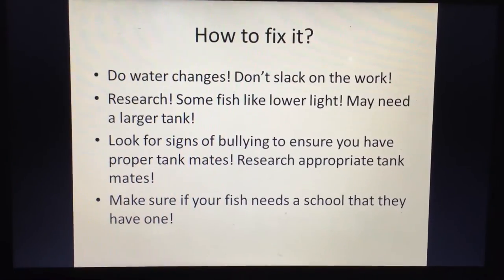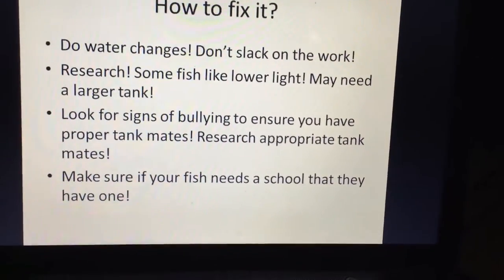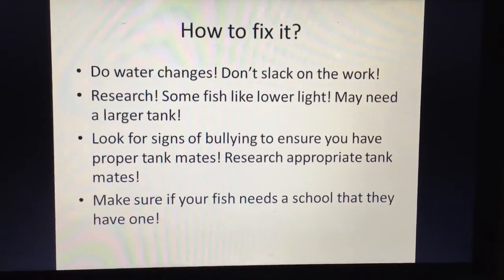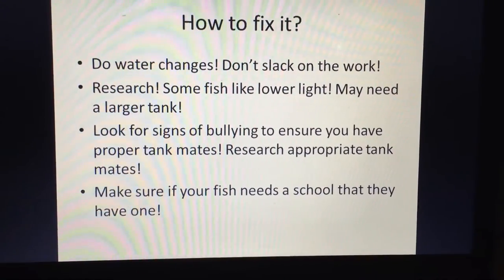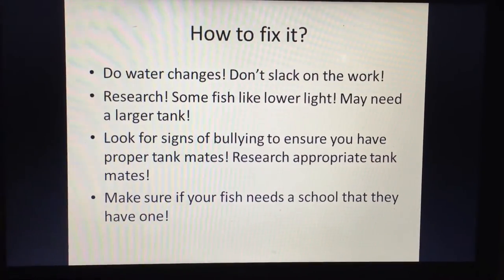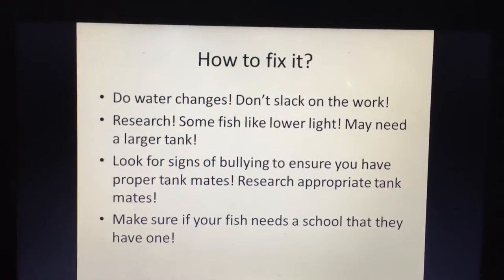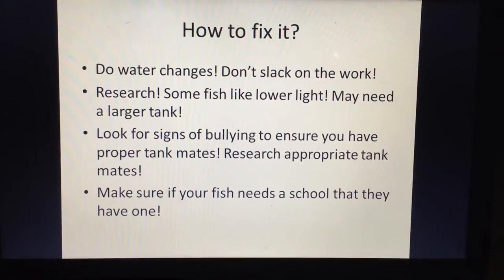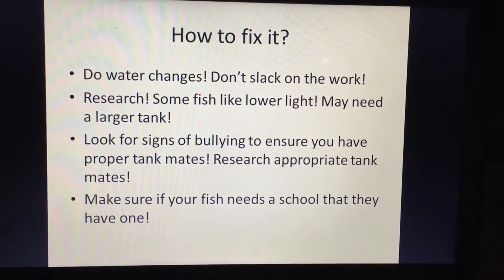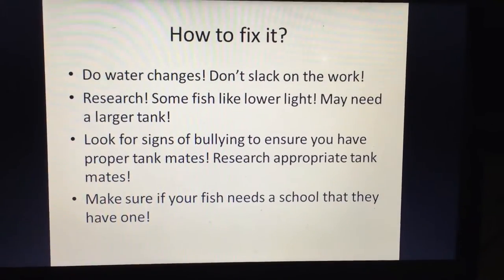To fix stress issues: do your water changes, vacuum the substrate, clean the filter, and do it regularly. Research your fish — some like lower light, you may need a larger tank, more plants, or leaf litter. Look for signs of bullying like torn fins or constant hiding. If fish aren't compatible, you'll need to change your stocking. Make sure schooling fish have an adequate school.